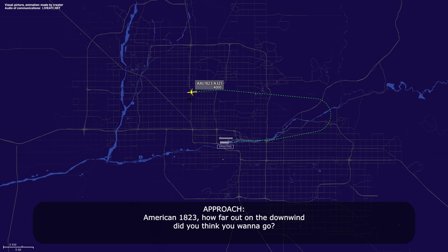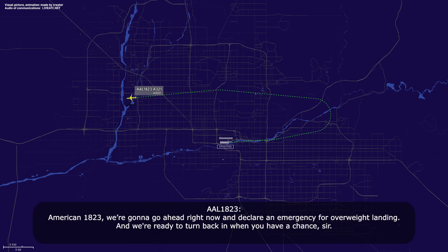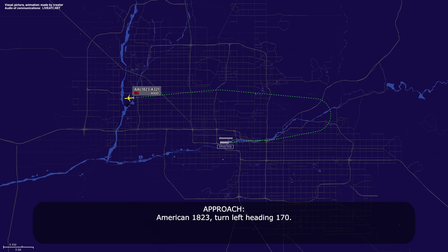American 1823, how far out on the downwind did you think you wanted to go? We just need a couple of minutes. We're trying to coordinate everything and run the checklist. No problem. And American 1823, we're going to go ahead and declare emergency for overweight landing, and we're ready to turn back in when you have a chance. American 1823, turn left heading 170. Left turn 170, American 1823.